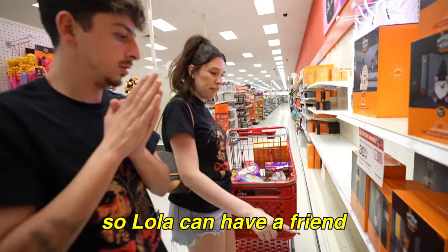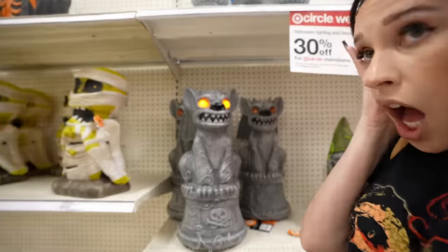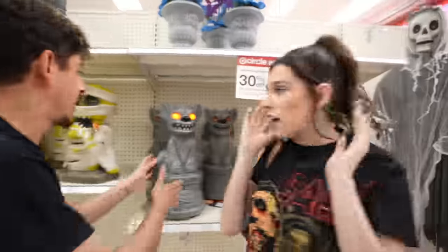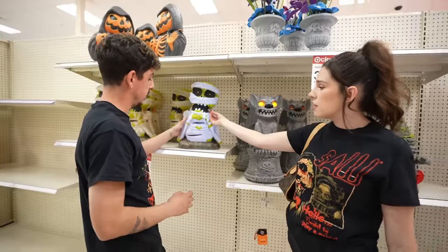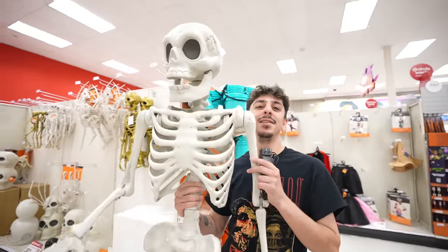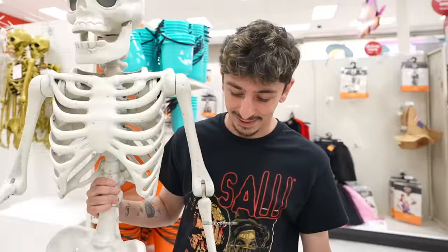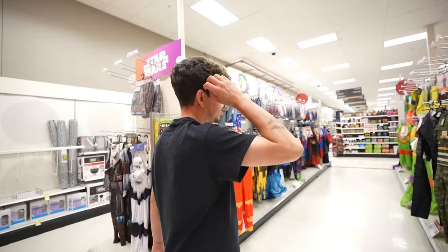The Target employees were super kind enough to let us take the display one. This is going to be a nice addition for sure. We got a lot of shopping to do here — enjoy this montage. The Target Halloween decor.